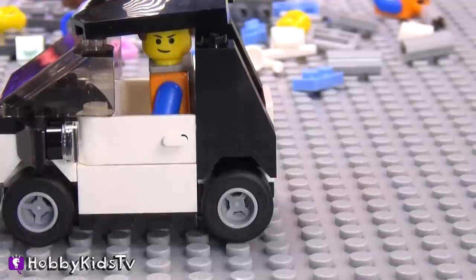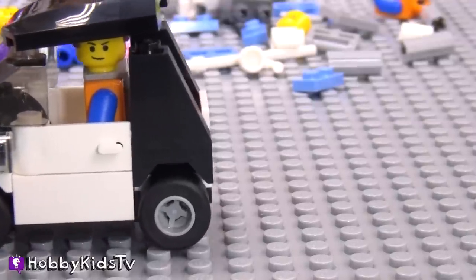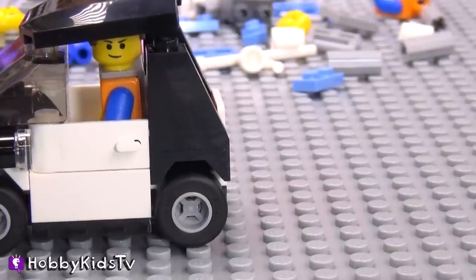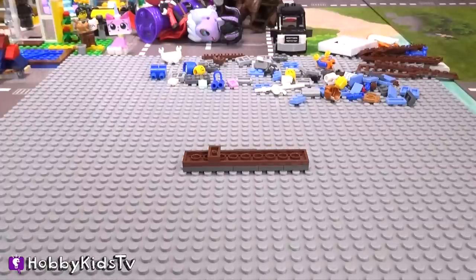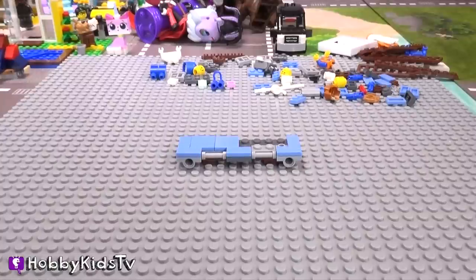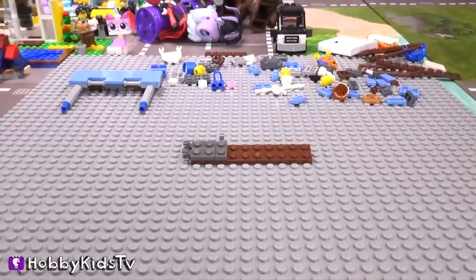Now I can get away. Aw, man, one of my tires is flat. It's not going anywhere. Can you build me something else? You got it, man. Tell your parents, tell a grown-up, tell an adult that you want to subscribe to this channel so that you don't miss any more Hobby Dude videos. Give this video a thumbs up if you like the Lego Movie and Lego builds.